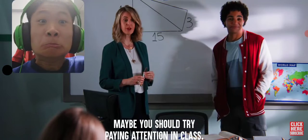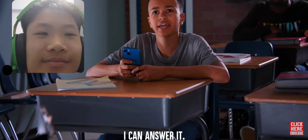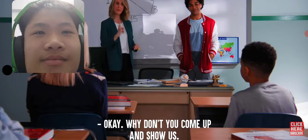Pay attention to your phone. Maybe you should try paying attention, then you'd be able to answer the question. What do you mean? I can't answer it. Why don't you come up and show us?